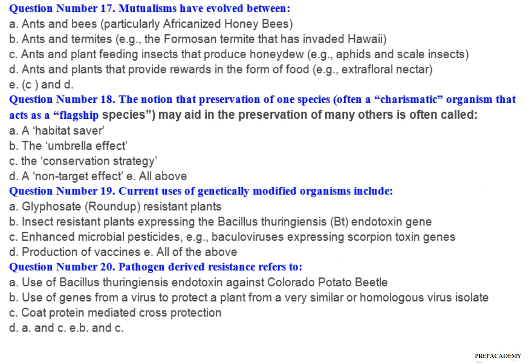Question number 17: Mutualisms have evolved between — A. Ants and bees, particularly Africanized honeybees. B. Ants and termites, for example the Formosan termite that has invaded Hawaii. C. Ants and plant feeding insects that produce honeydew, for example aphids and scale insects. D. Ants and plants that provide rewards in the form of food, for example extrafloral nectar. E. C and D.